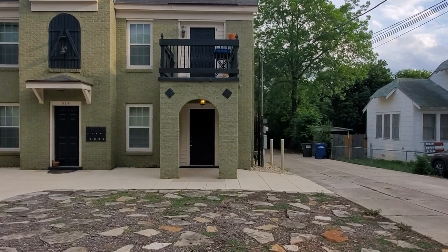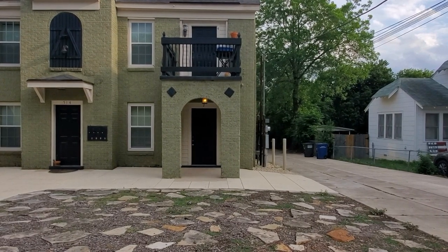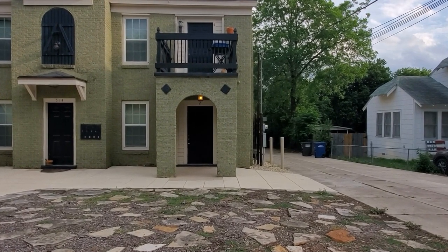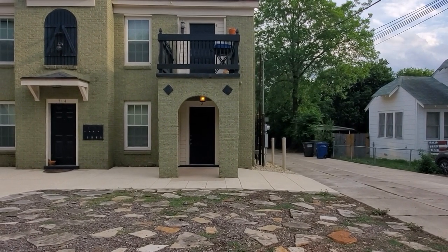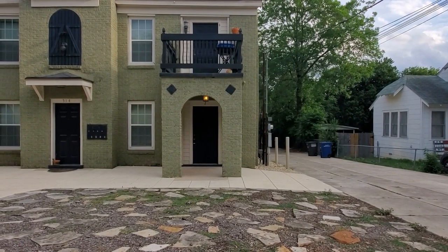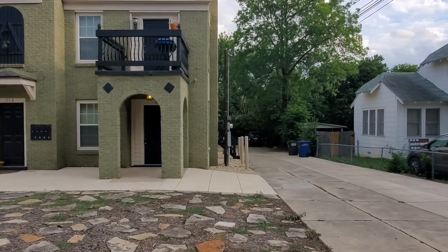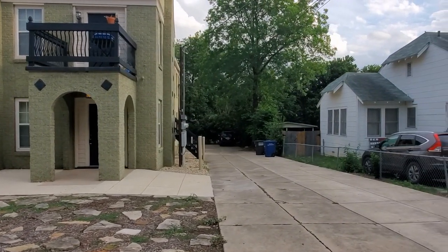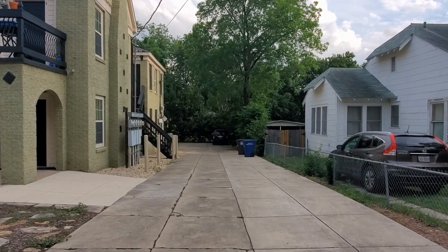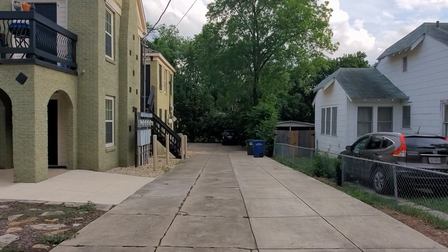Hello San Antonio, this is Strategic Property Management, and today we're going to be taking a look at unit number two at 514 Fulton Avenue. This apartment is located right by San Pedro and close to downtown, conveniently located near Chris Madrid's and some of the trendiest spots in San Antonio. It's a one bedroom, one bath, over 900 square feet, with parking in the rear of the unit.